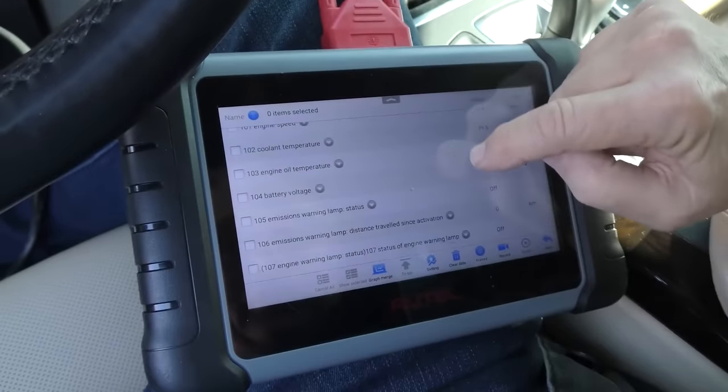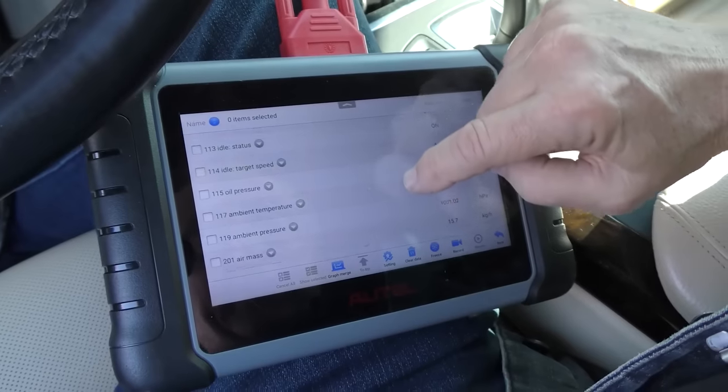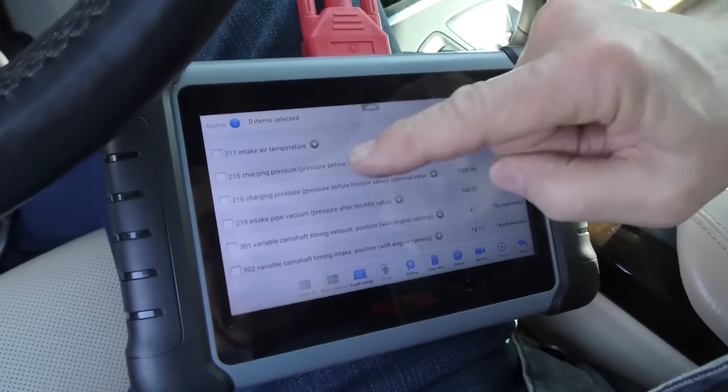Let's look at live data. Battery voltage is fine. Look at all this stuff: ambient pressure, ambient temperature, throttle valve opening position, charging pressure. The data is right here on this machine — you don't have to get a pressure gauge and hook it up. With a good machine like this you can actually read it to see if it's working right. I'll give them an A-plus for that.